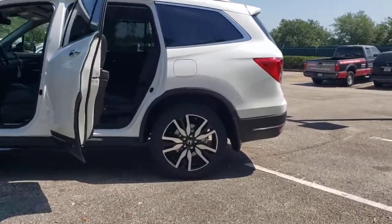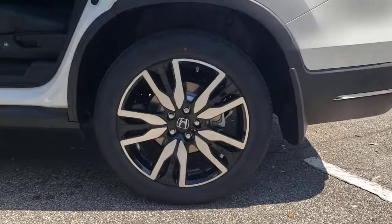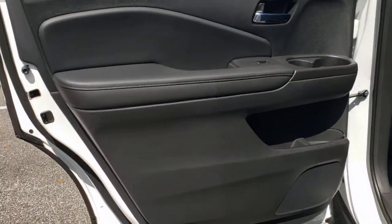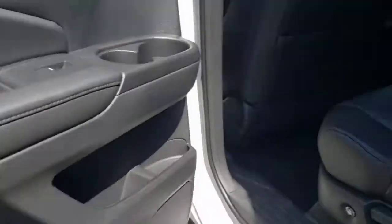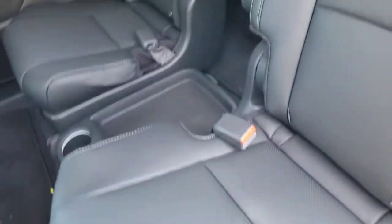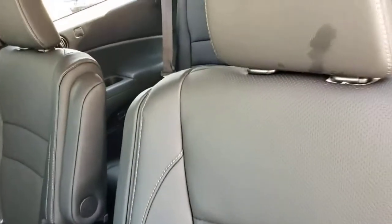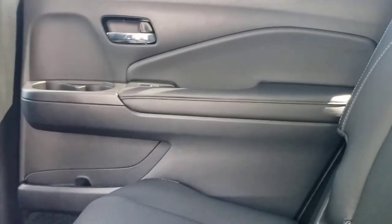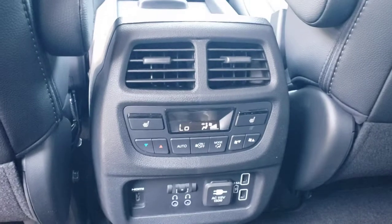These are just some of the great options this vehicle comes with: panoramic roof, all-wheel drive, navigation system, keyless entry, sunroof/moonroof, power liftgate, lane keeping assist, adaptive cruise control, keyless start, and heated rear seats. Modern refinement meets rugged capability in this family-friendly Honda Pilot — come on in and take it out for a drive.